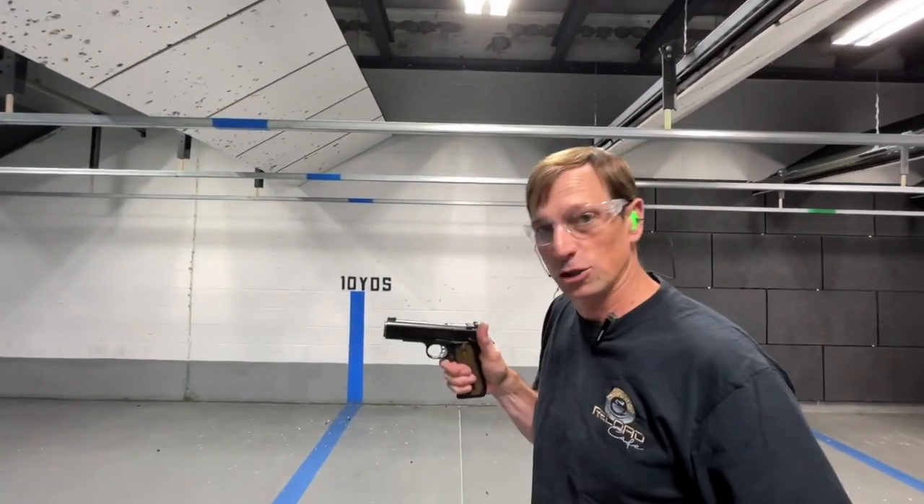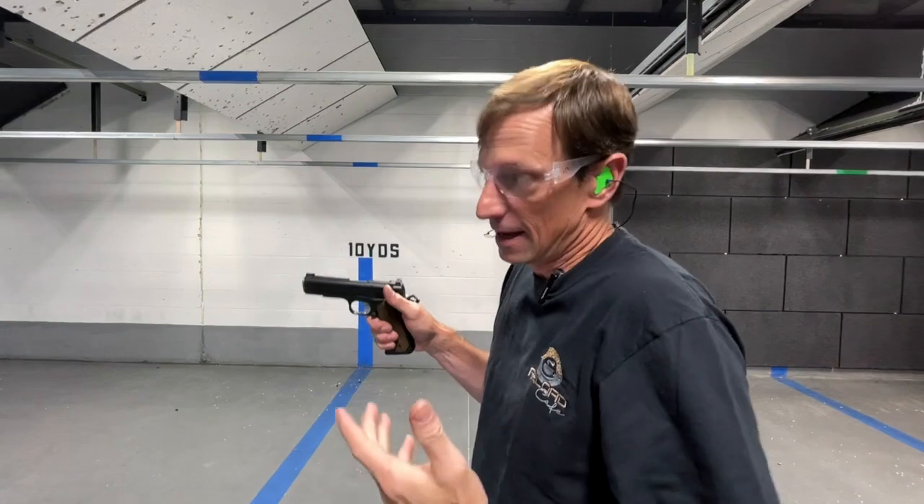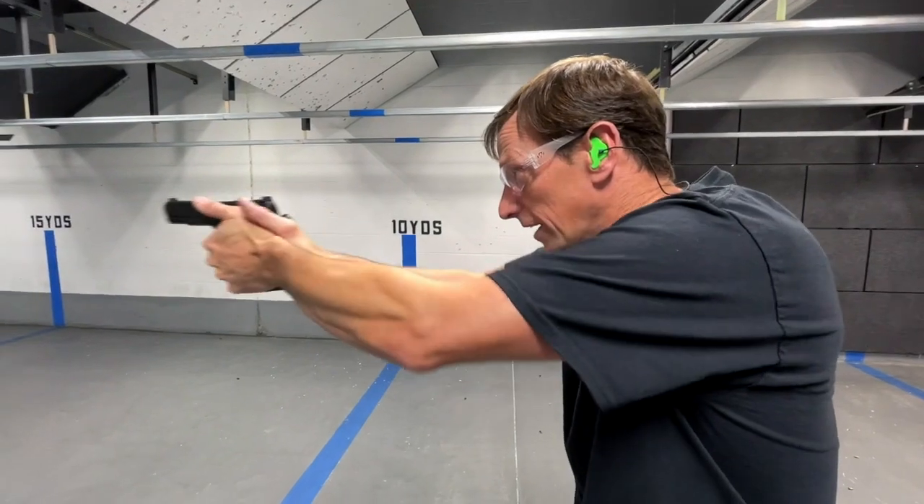Toby Takes on the World — you guys know the rules: five yards, 10 shots, only one shot per dot, and the best possible score is 30. So let's see how I do with this old gun here.